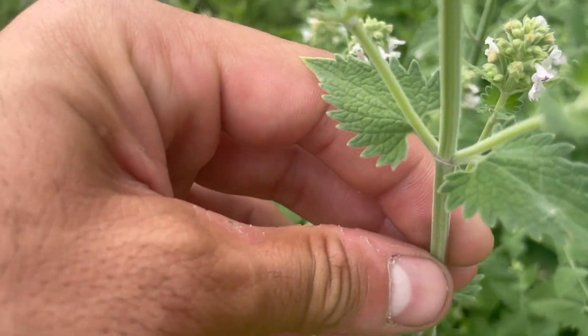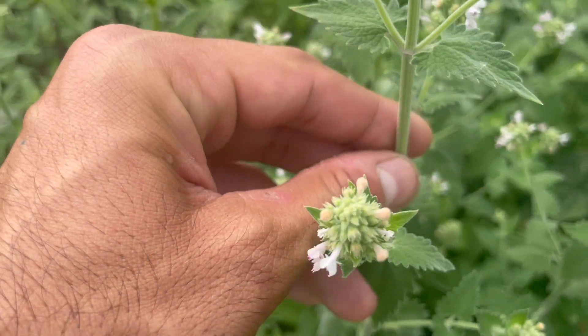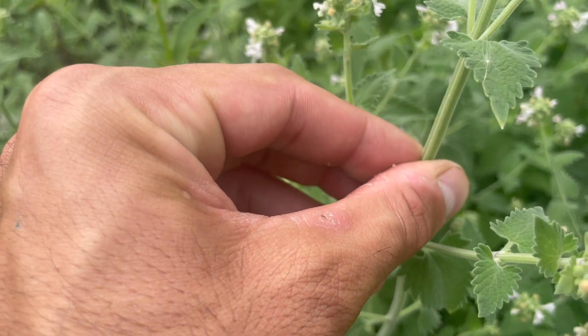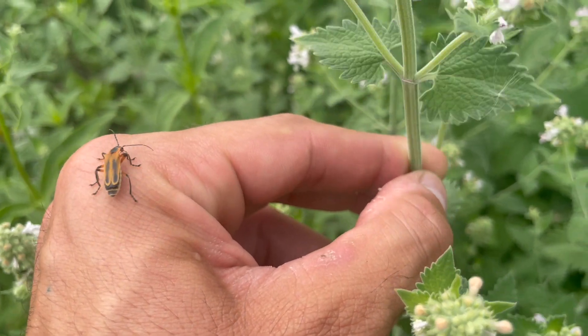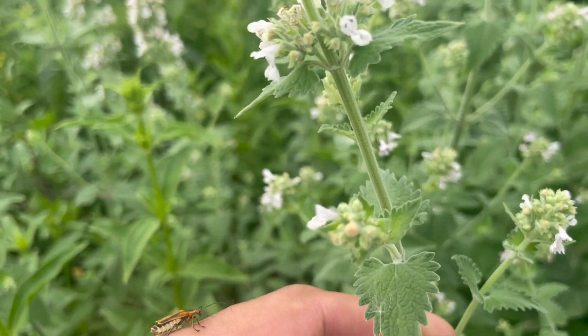For cats that have a positive reaction to the plant, it's recommended by veterinarians to leave some about the house for extended periods of time to help with separation anxiety, as it's been known to reduce anxiety and relieve pain and stress.